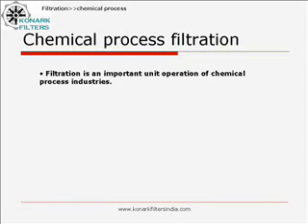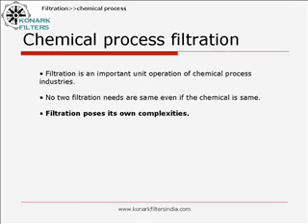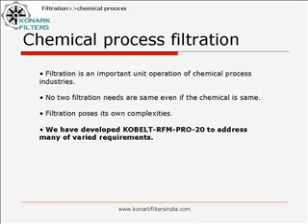Filtration is an important unit operation of chemical industries. No two filtration needs are similar, even if the chemical is the same. Filtration poses various complexities. We have developed Cobalt RFM Pro 20 to address many of these varied requirements.